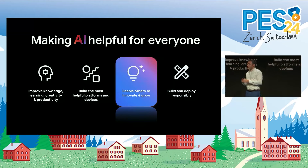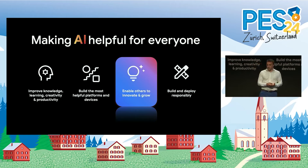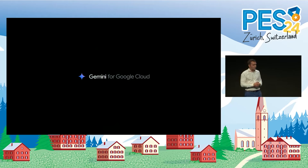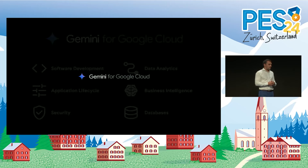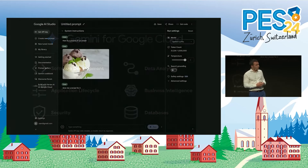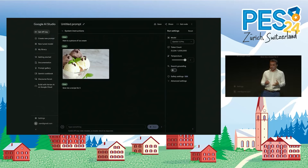AI is clearly a powerful enabler for users, but it's also a major platform shift. Every business, every organization is thinking about how to drive transformation now. That's why we're focused on making it easy and scalable for developers and businesses to innovate and grow. A prime example of this is Gemini for Google Cloud — a set of AI assistants that help teams be more productive. These agents help businesses run cloud infrastructure and services more efficiently, write better and safer code, better understand data, and identify and resolve security threats. For developers, Google AI Studio is the fastest way to explore the capabilities of Gemini. You can easily create, test and save your prompts and parameters, then seamlessly integrate these into your apps through the Gemini API.